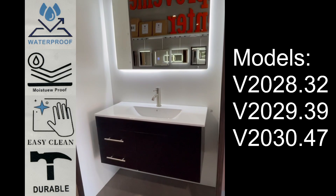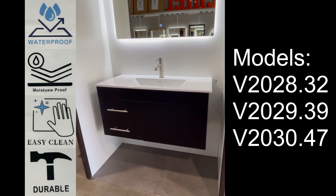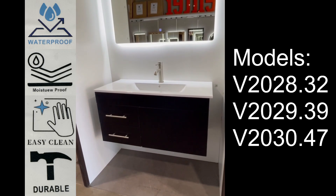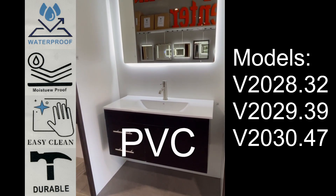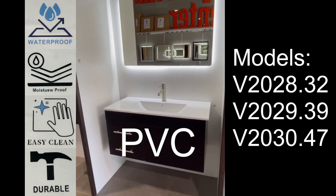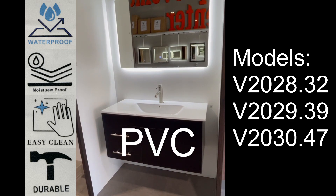From now on, you'll no longer have to worry about water damage to your cabinet, because most other brands use MDF or particle board material, whereas we, Xtreme Air, use PVC material, which is waterproof, moisture-proof, easy to clean, long-lasting, and more.